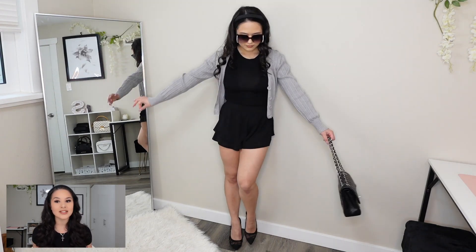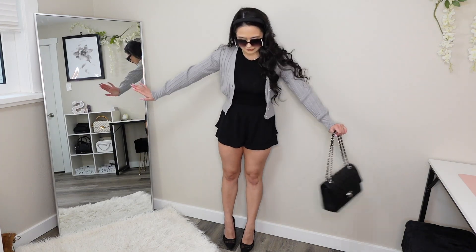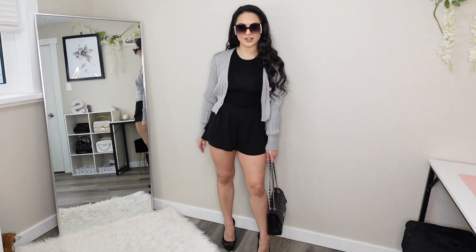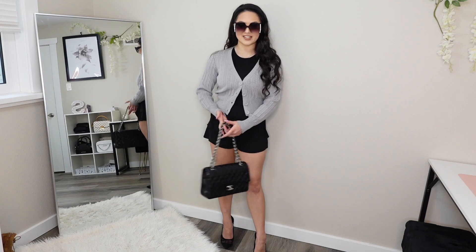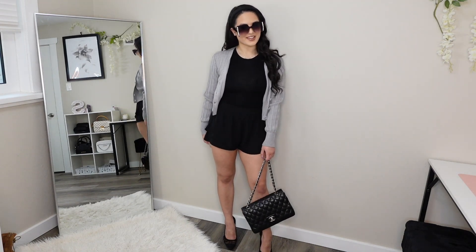For this outfit we took away the scarf and added a ribbed button-up long sleeve — just adding a few things and taking away a few things makes this outfit look so much different. I like this outfit because it's a little bit more casual but it's still fairly dressy. These heels are so comfortable I could literally walk around in them all day, even though they are pretty high. This sweater cardigan type thing is really nice because you can wear it open or button up that one button and it gives it a little bit of a different vibe. Let me know what you think down below.